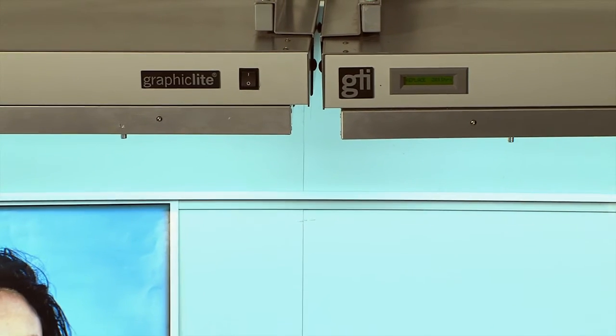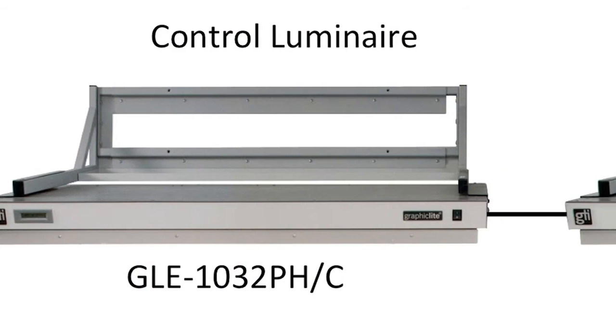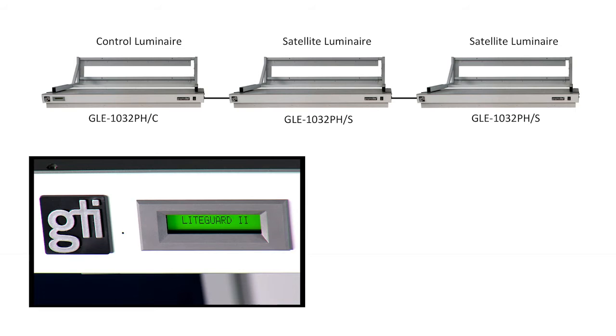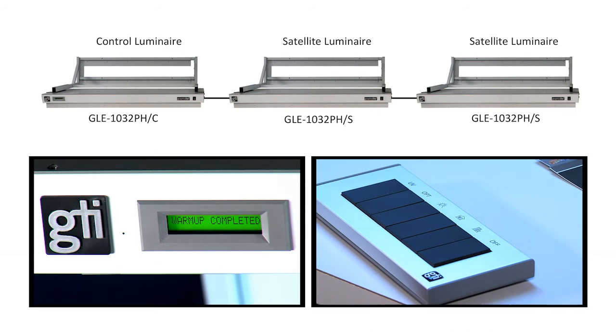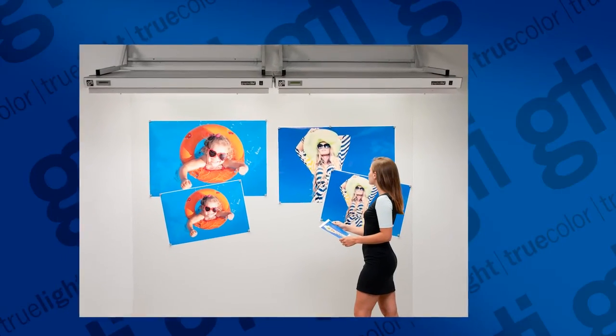For larger areas, up to 10 luminaires can be linked together. Linked luminaires will power off and on as one. Light Guard lamp monitoring will track all luminaires, and one optional wireless remote control will simultaneously control all luminaires.